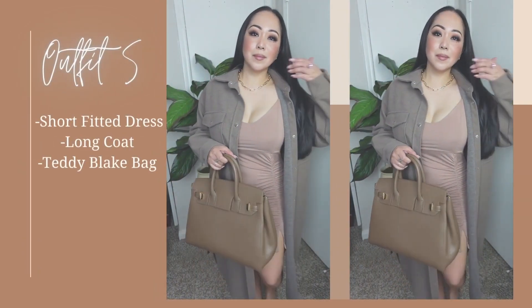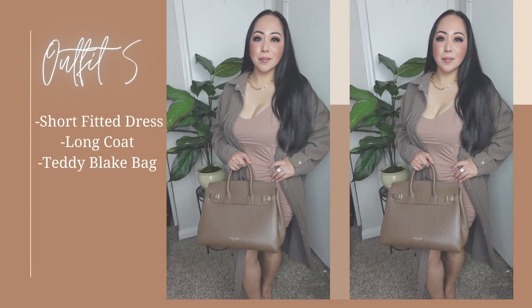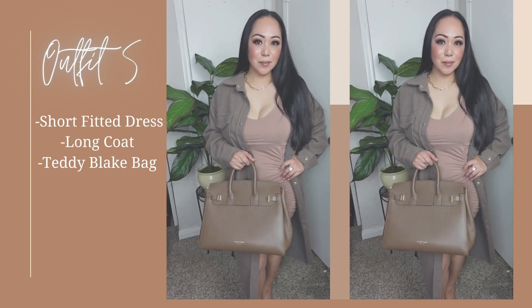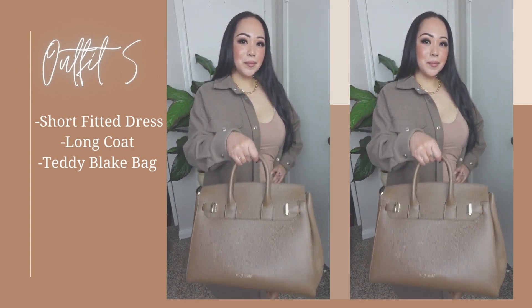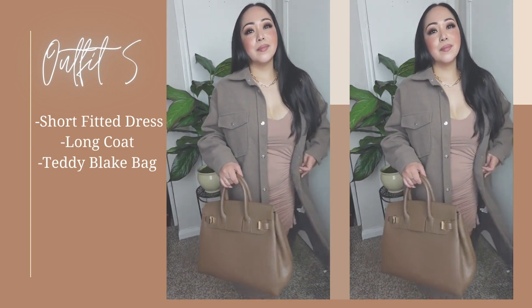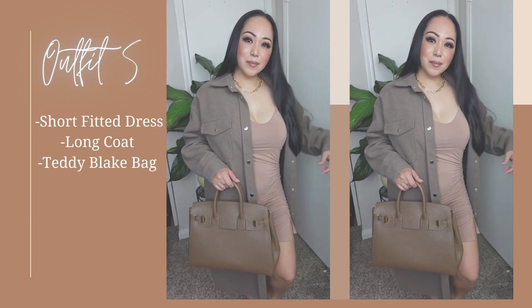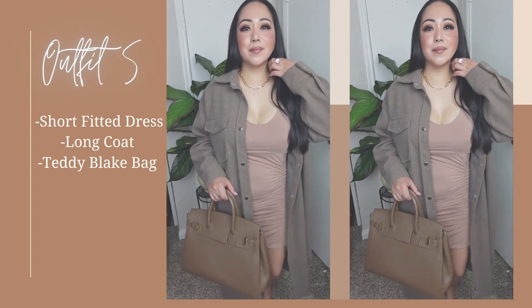Fifth outfit is this short fitted dress with a long coat in mocha. This is my go-to dinner outfit during spring. The weather where I live is not too warm or too cold, so a short dress and a coat is doable and chic. With clear heels and your favorite bag, and you can call it a night. The dress is form-fitted but soft and comfortable — balance it out with a long coat to look sexy and sophisticated.